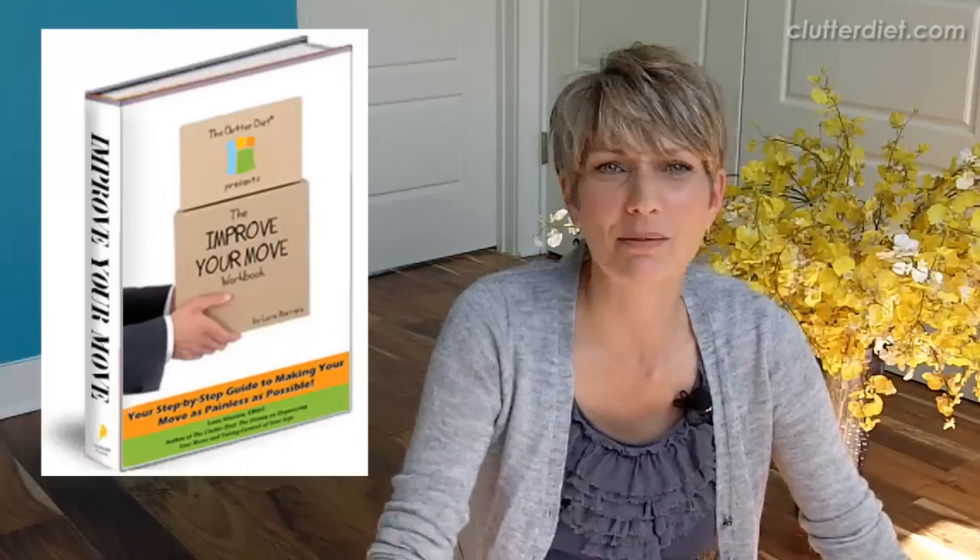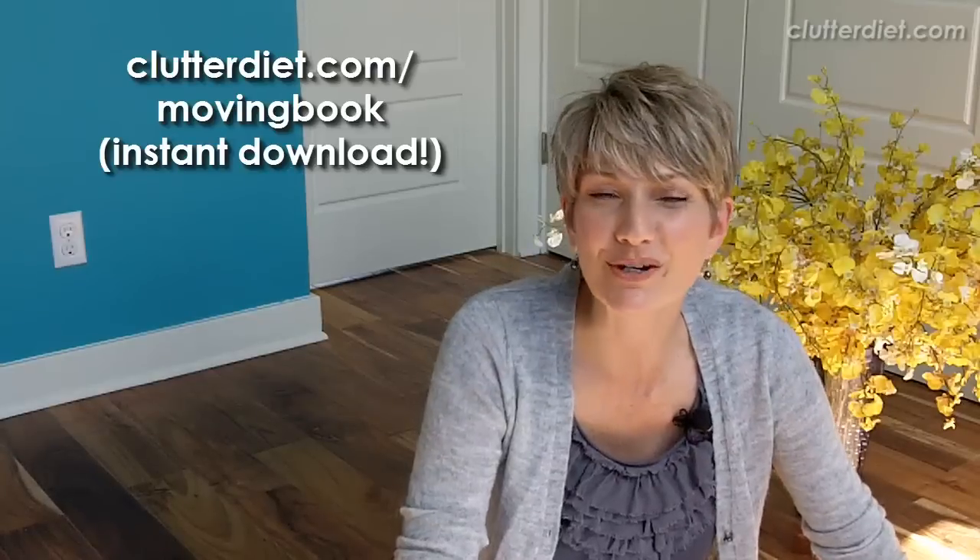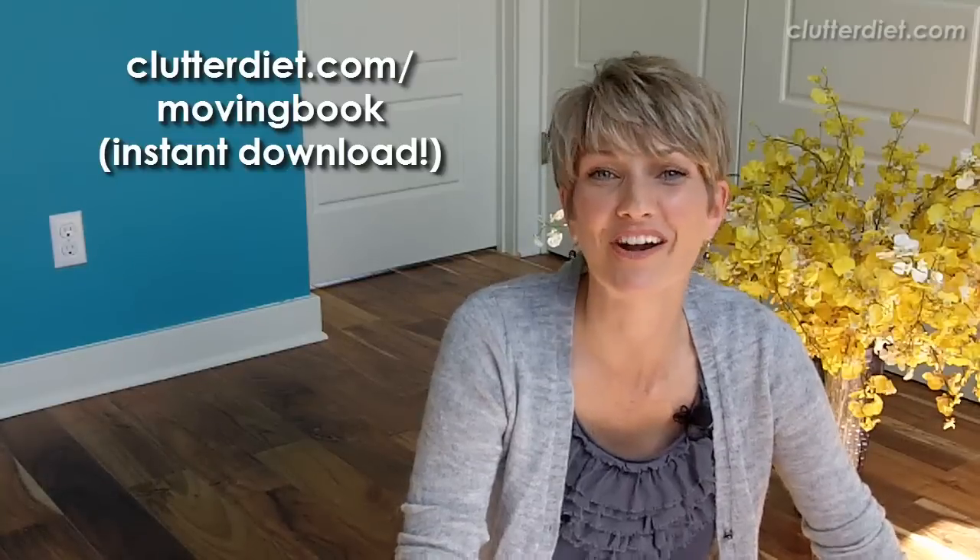If you ever need help with a move, I have moved so many times — including this one — with myself and my clients, and I wrote a book about it. It's called the Improve Your Move Workbook. It's 90-something pages of checklists and all kinds of really great information for you if you're moving. Check that out at clutterdiet.com/movingbook. May you always be happy and grateful for having more than enough.